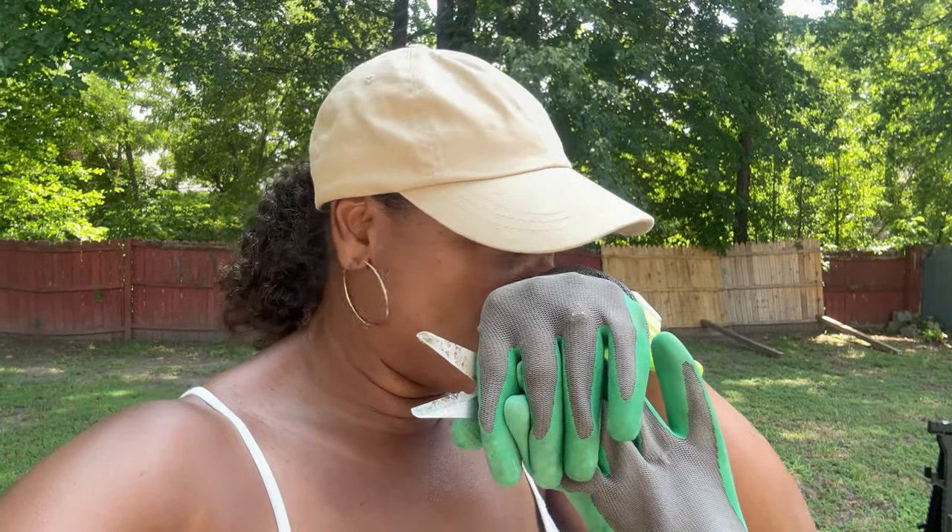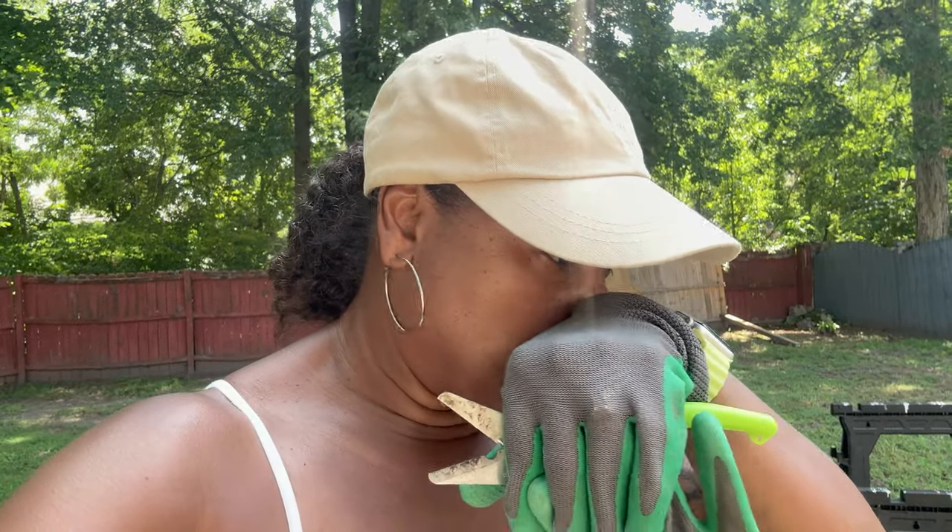Good morning, welcome to another garden video! It's me, Simply Tanya Renee. I just wanted to do a quick little garden walkthrough — it is Saturday the 6th of July and we're just gonna do a quick walk through and see what the garden has for us.